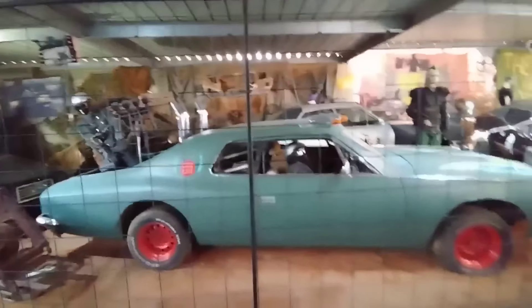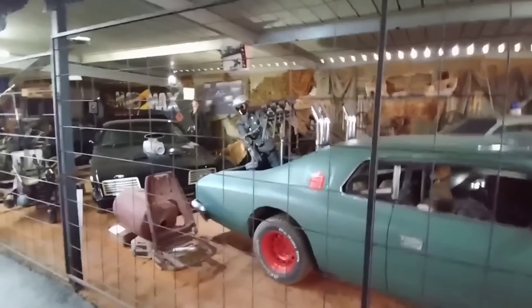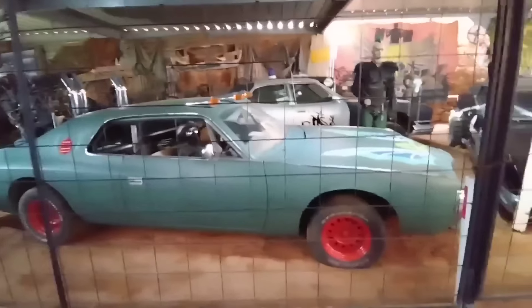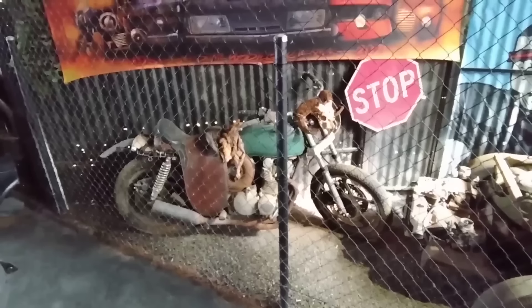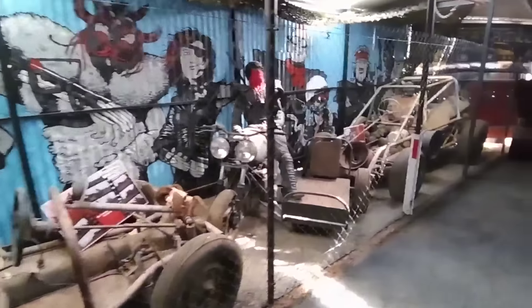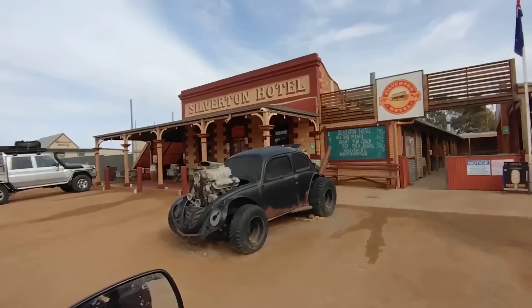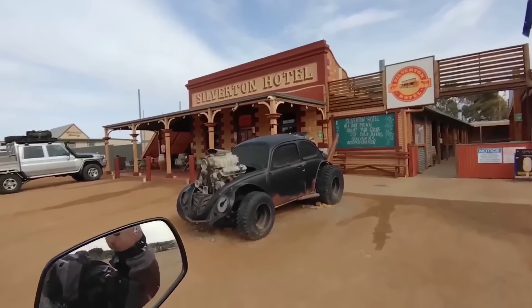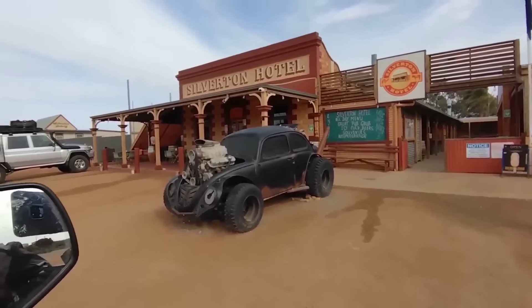One theme I'm noticing here, Daz — the only things that survive the end of the world are Fords. There's not a whole lot of them to be seen, which is a good thing! This is definitely worth ten bucks. Then there's the Silverton Hotel — we just had a bit of breakfast at the Silverton Bakery. They've got this cool old Mad Max-looking Volkswagen out front. It's a very interesting little town.